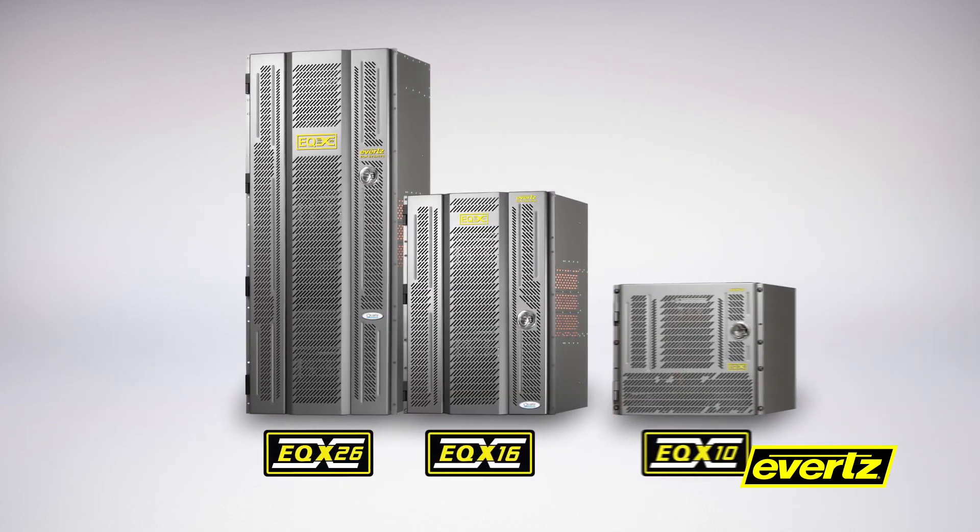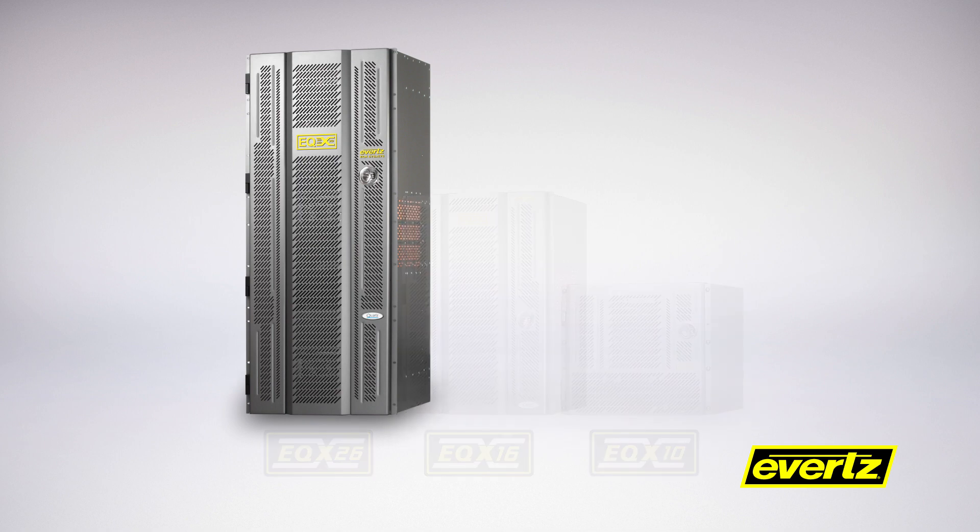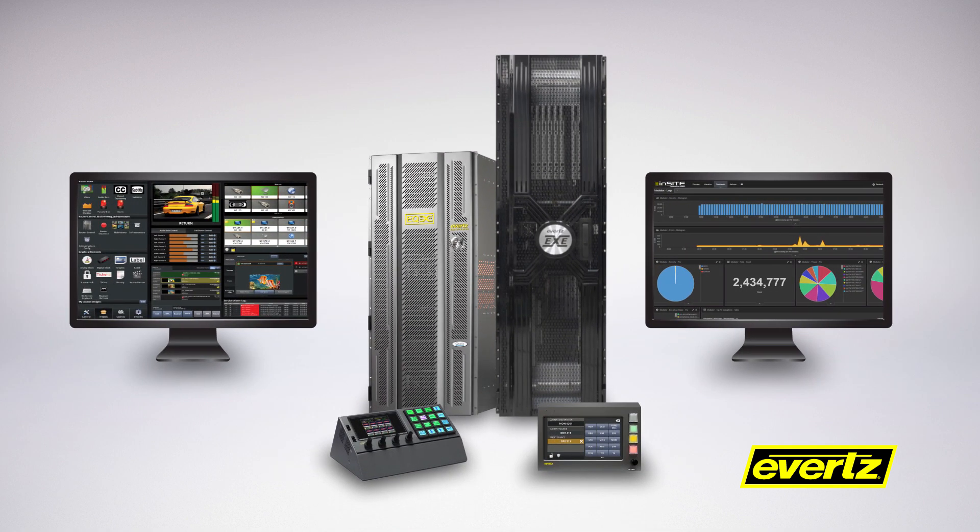For more than a decade, Evertz has been at the forefront of routing technology and deployments with the Enterprise Class EQX routing platform. We're committed to helping our customers with their core routing needs, whether for traditional baseband systems or, more recently, for software-defined video networking IP switch fabrics.